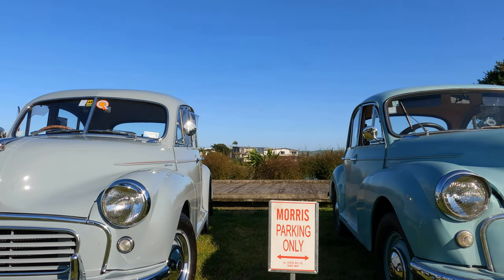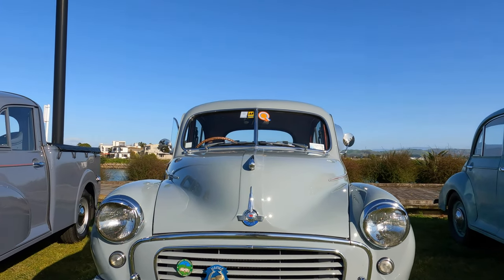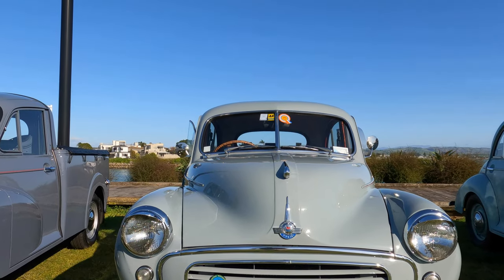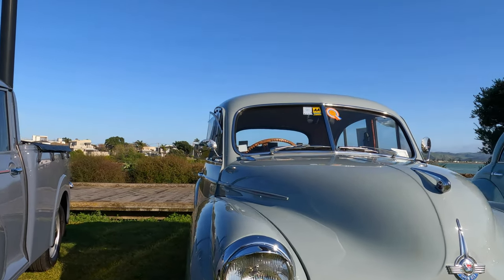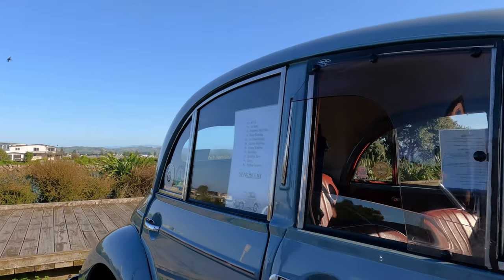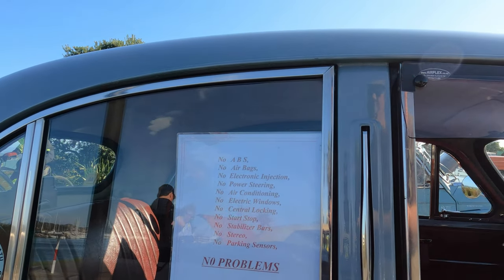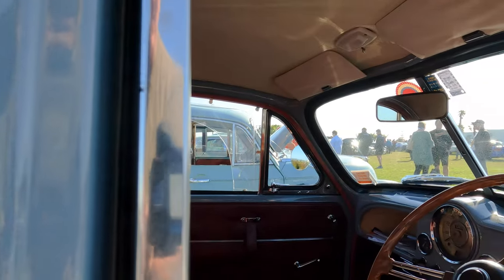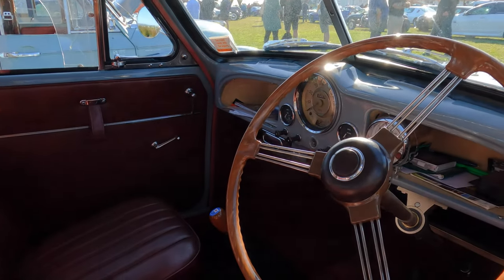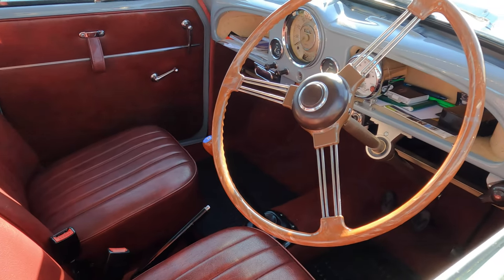I love the sign — Morris parking only. And a really nice split screen Moggy there too. You can also see the later dash design that's more familiar — the one we're all used to from the later models of the Moggy.